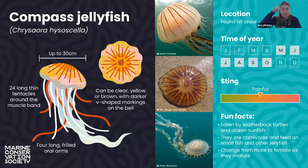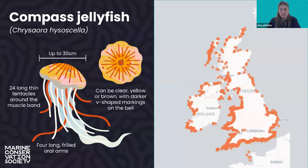Next up is the compass jellyfish. They've got really nice dark radial lines that come off from the center — I always think they look a little bit like rays of the sun. They can vary from brown to orangey colors, and they can get up to around 30 centimeters. Compass jellyfish have a moderate painful sting, so definitely don't touch them if you spot them in the water or on the beach. Found in summer months, they're quite common all around the UK but notably swayed towards the south end of the country.